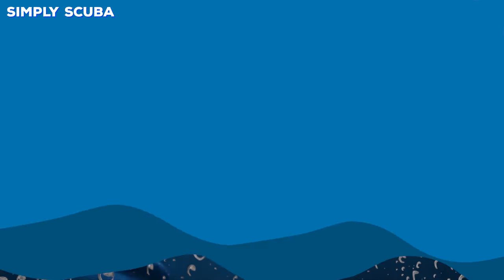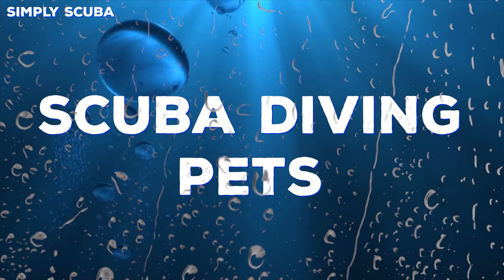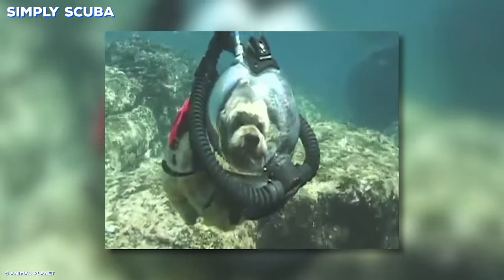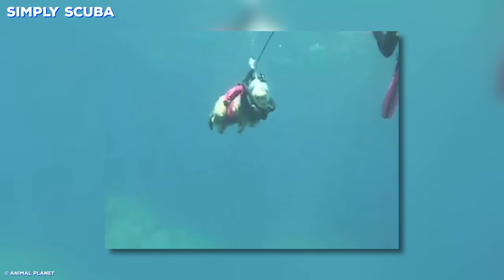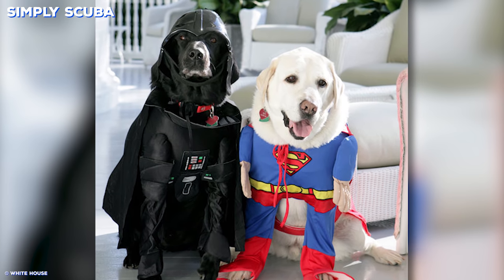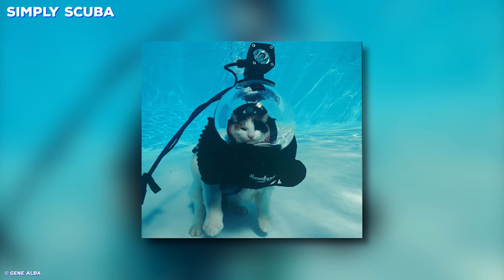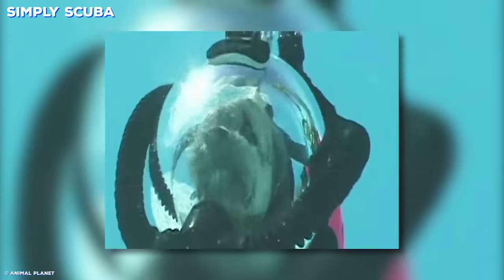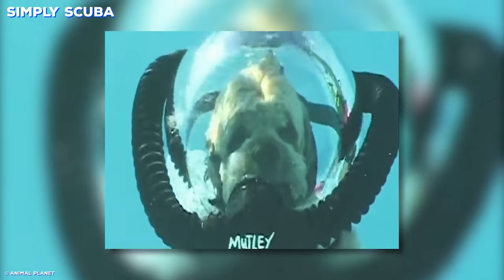Number seven: scuba diving pets. Do you miss your pets when you go scuba diving? Well, there are several dive suits out there so you can bring along your furry friend. While some pet owners just dress up their pets for Halloween, these guys have taken it a step too far and have actually made a fully functioning diving suit for our four-legged companions.